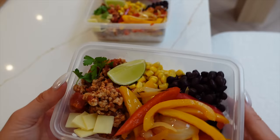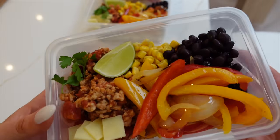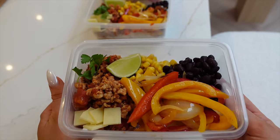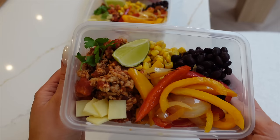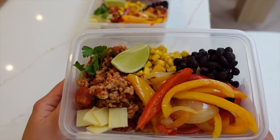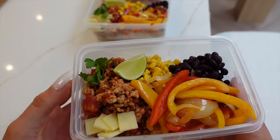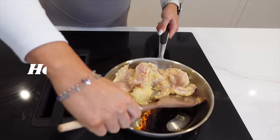I am so here for colorful rainbow bowls this year — it's giving nourish bowl, and packed with flavor. This is high in protein and balanced — the sort of meal that is going to keep you full for hours and actually be satisfying. Healthy food really doesn't need to be plain and unseasoned.